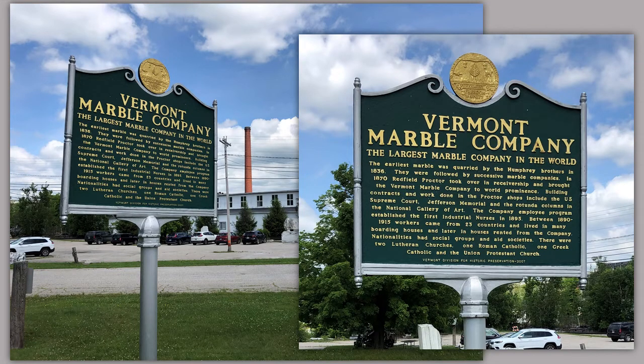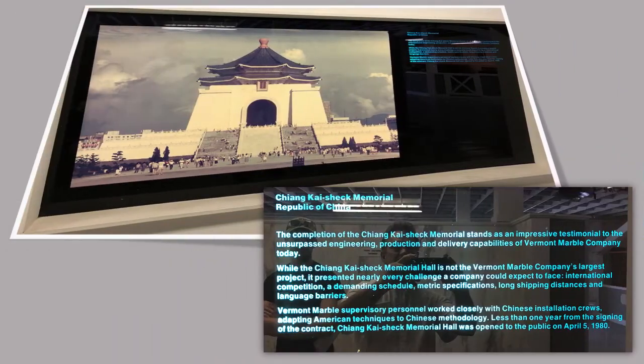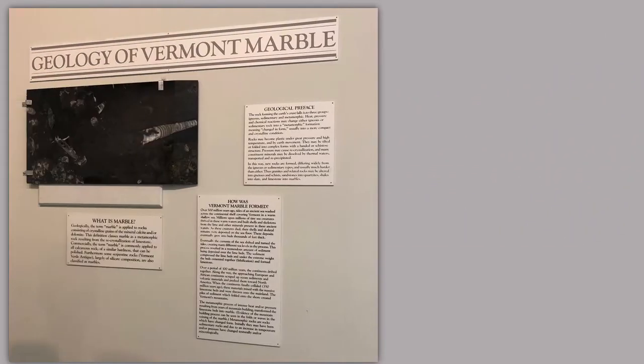One of the other things they had was that the Chiang Kai-shek Memorial in the Republic of China stands as an impressive testimonial to the unsurpassed engineering, production, and delivery capabilities of Vermont Marble Company today. That's interesting. And then, of course, signs on the geology of Vermont marble — what is marble anyway?